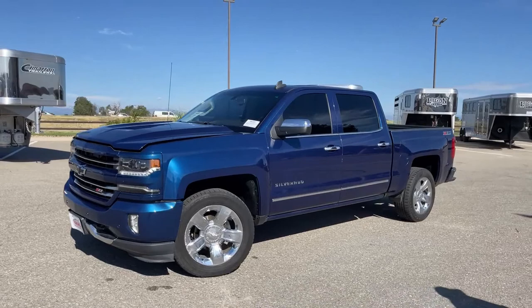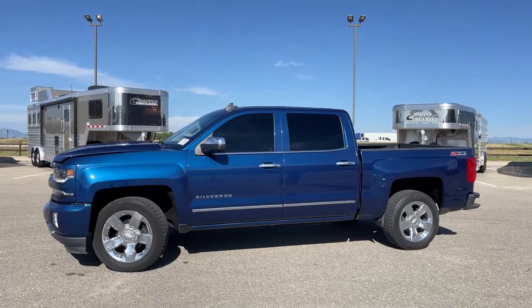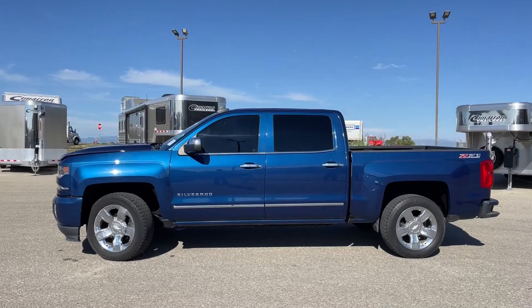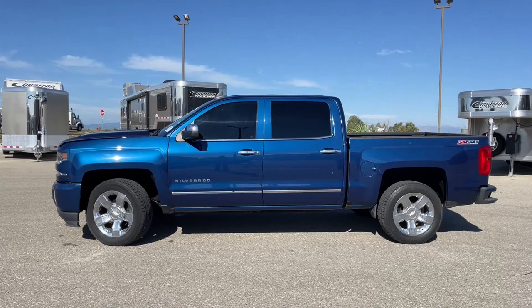Today we're kind of stepping out of our comfort zone and taking a look at something a little bit different. You're used to seeing the Freightliners and the diesel pickups from me. Well, we're going to look at something a little bit different today — this is a 2016 Chevy Silverado 1500. The truck has just a touch over 63,000 miles. So we're going to talk about what makes this specific truck unique and why you should buy this one.